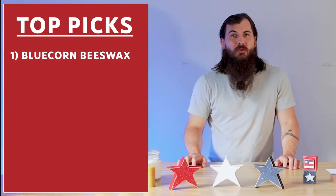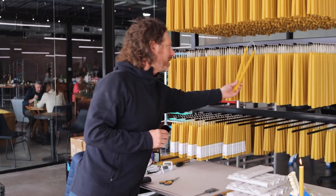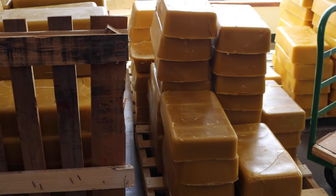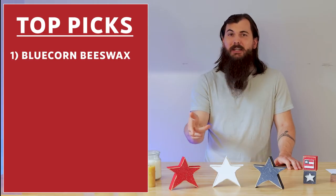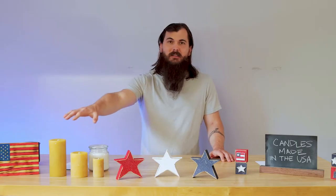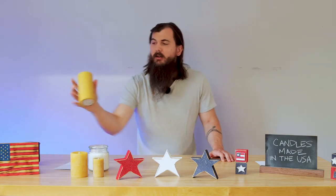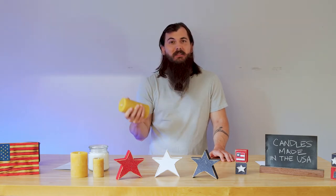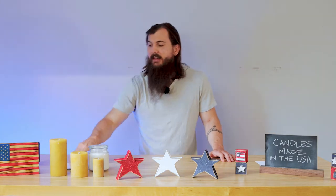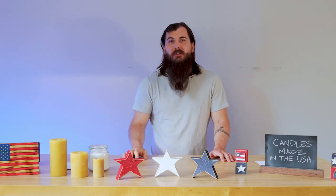First up is — you guessed it — Blue Corn Beeswax. I visited these guys out in Montrose, Colorado earlier this spring and got a chance to tour their entire facility, so if you have an extra minute, definitely go check out that tour video. These are their natural beeswax pillars and tapers — these are their pillars specifically. They are really great smelling and just an awesome candle for everyday burning. They also come with a little care guide, so a great option if you're just looking for candles to have around the house.